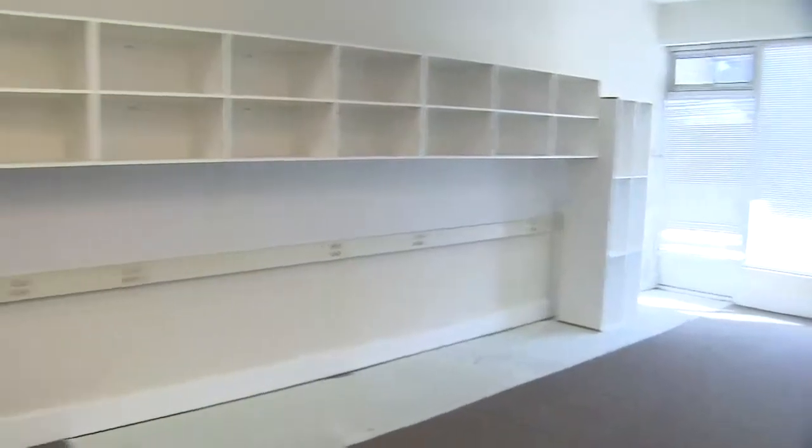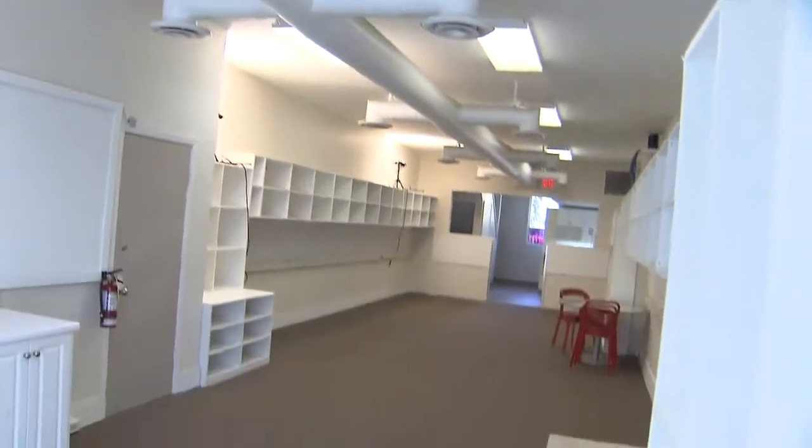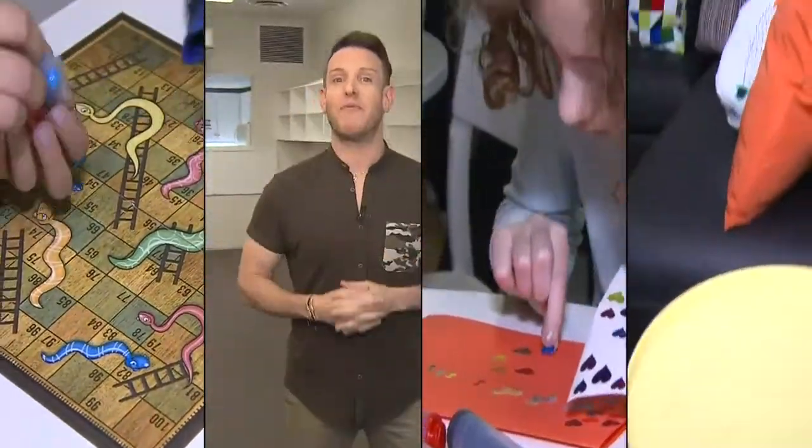This space is huge — 600 square feet of what will be Chai Lifeline's Children's Centre — and this space needs to be multifunctional. It needs to be a children's playroom, an arts and crafts centre, as well as a meeting room for parents. There's so much to do and I have many great ideas. Let's get started.